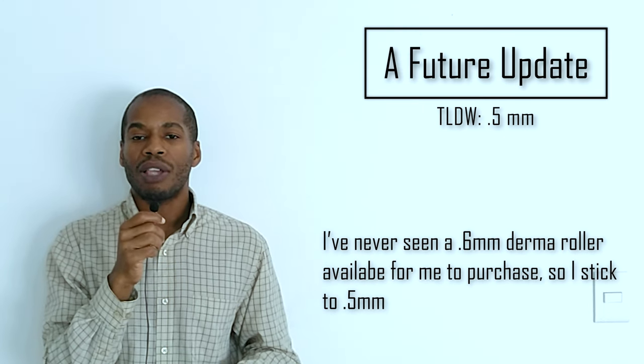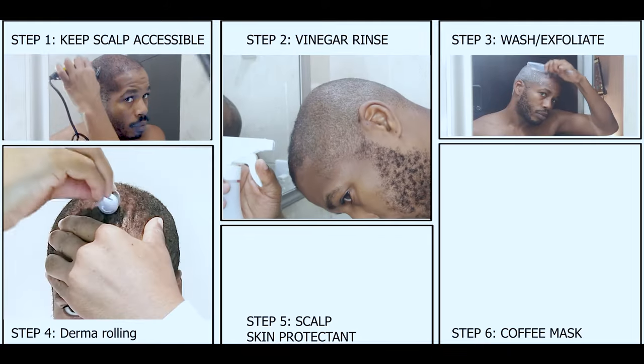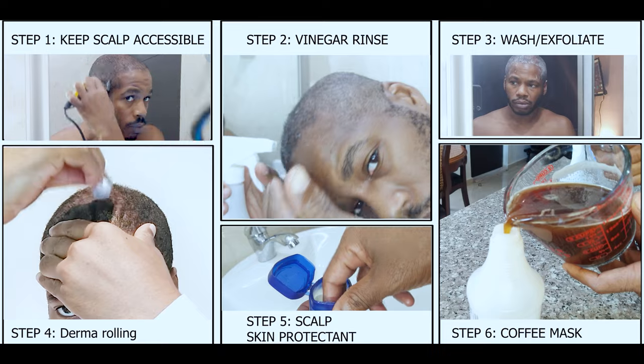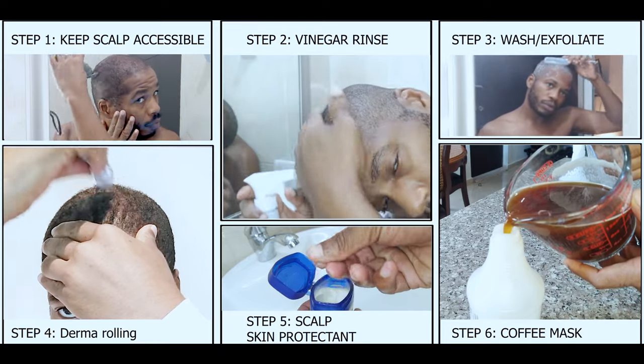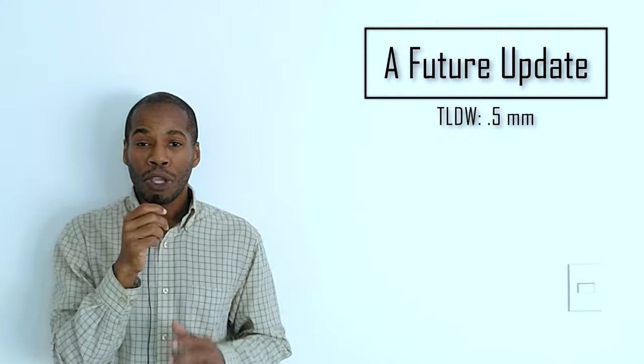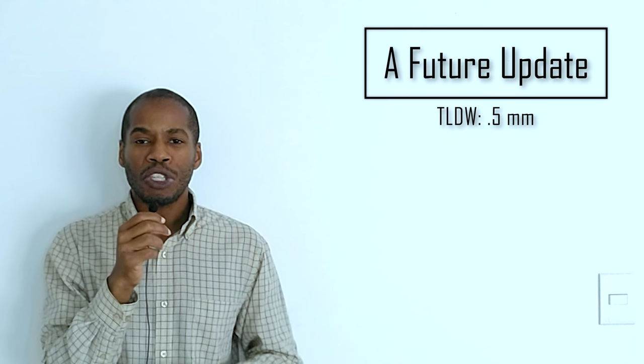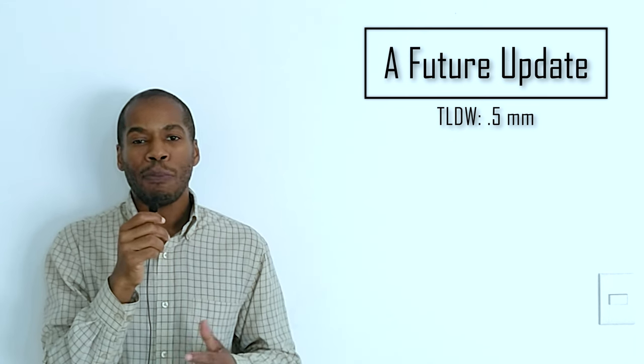In my next video, I'm going to finally give you guys the updates you've been waiting for. For six months, I've tested derma rolling, coffee, and a few lifestyle changes to see if they really make a difference alone — and what happens if I abruptly stop after 30 days of application. I took plenty of photos and videos and did my best to keep the lighting and angles as consistent as possible. Spoiler alert: I am pretty happy with the results. I hope to see you in that video, and I'm wishing you all a happy and blessed day.